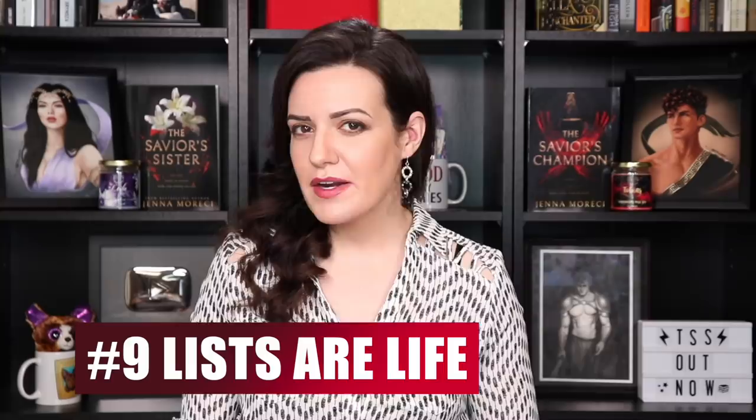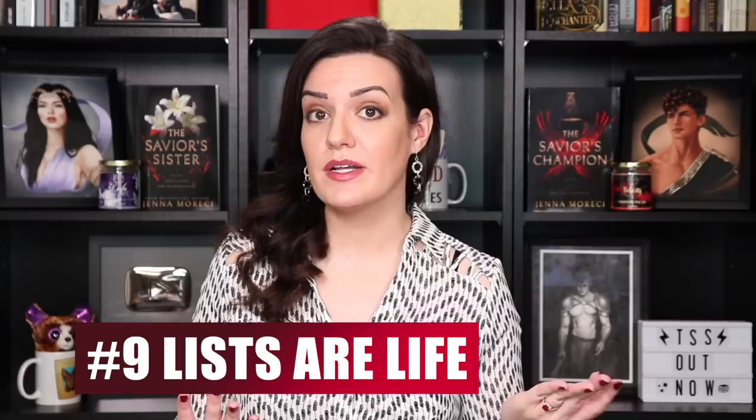Number Nine: Create a list. While you're writing your first draft, you're probably gonna start noticing a lot of your weaknesses. Maybe you realize you have a natural inclination to abuse the hell out of filter words. Maybe you genuinely have no idea how commas work. If you're making those mistakes in your first draft, you can easily plug a scene into ProWritingAid and have it point out all of your issues with punctuation.